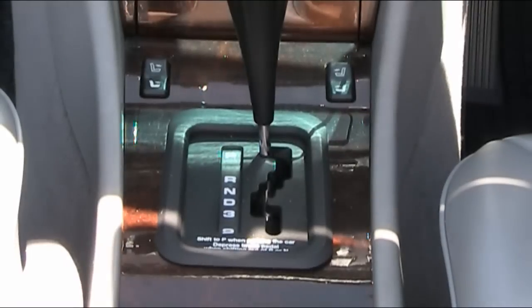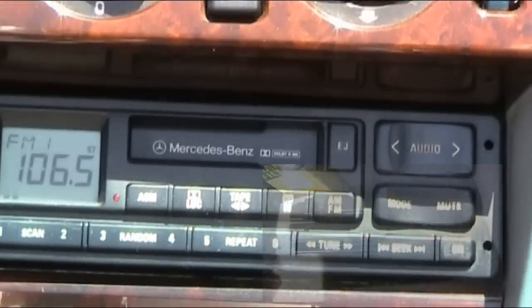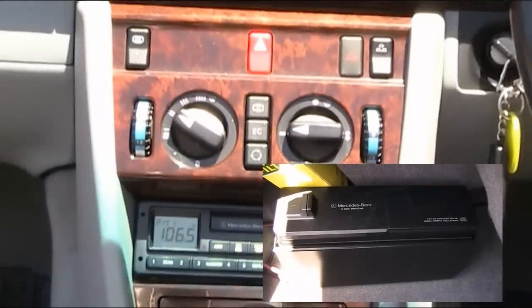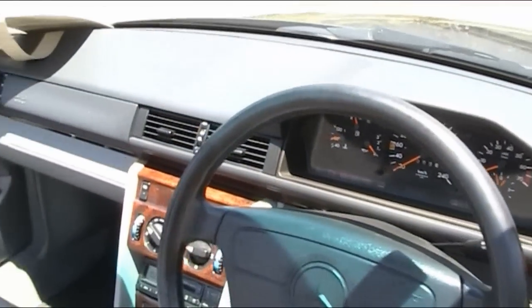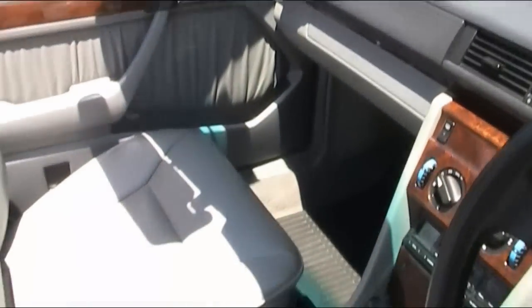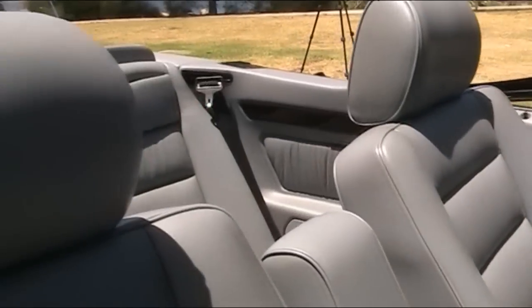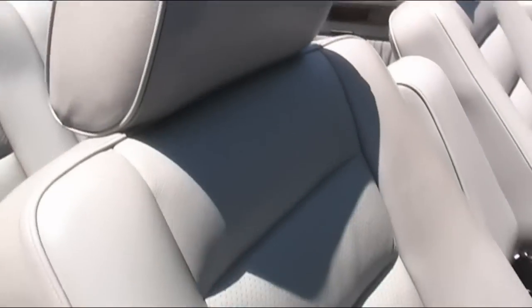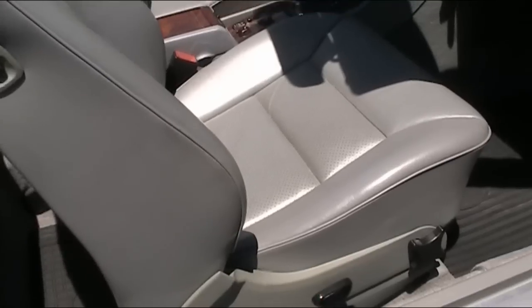Here we have the 4-speed automatic transmission. We've got air conditioning and a radio cassette with a 10-disc stacker in the boot. This is such an incredible vehicle — no rattle, shaking or vibrations. The seats are fantastic. The car handles like a dream. This vehicle makes you feel a million dollars. It is simply brilliant.